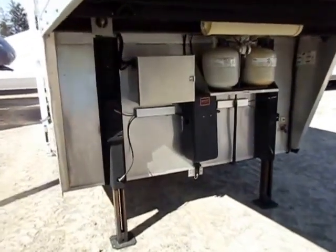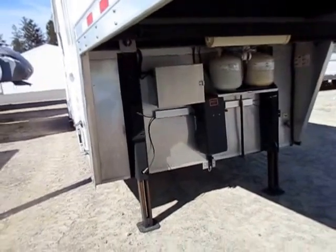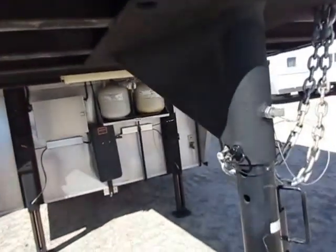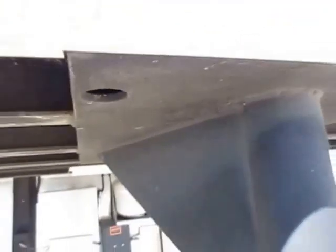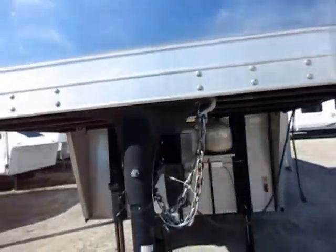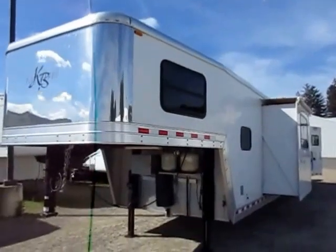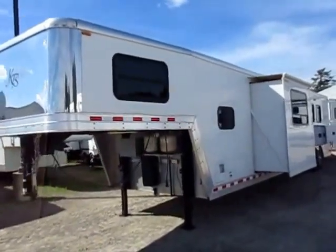We carried Kiefer Built for a while so I'm pretty familiar with this. We've got the double leg jack system here for enhanced stability — very nice on longer wide body coaches like this. The steel structure has almost like a truck liner spray-on bed coating to help keep the weather away from it. Not to mention all aluminum skin, all aluminum frame — this is made to be a very heavy duty, long lasting trailer.